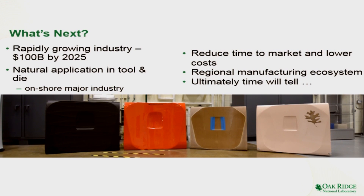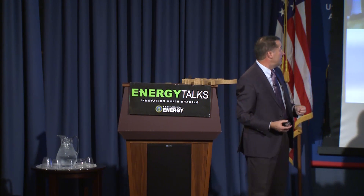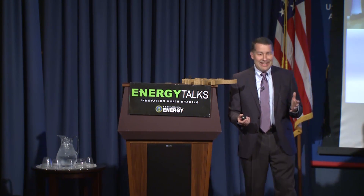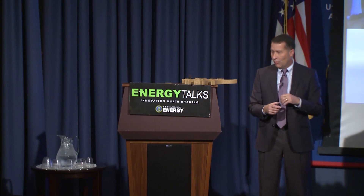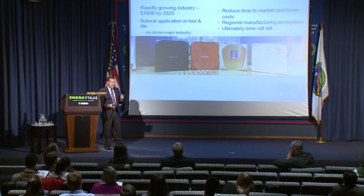Wrapping up — what's next? It's really hard to tell. This is an extremely rapidly growing industry, growing at greater than 30% per year, which means it's going to be about a hundred billion dollars by the year 2025 — and some people think that's even a little low. There's a natural application right now in the tool and die industry because the complexity we can build in allows us to onshore this industry and save time and money by bringing it to the U.S. Ultimately, I think no matter what projections we make, we'd all be a little surprised in a few years at how commonplace it is and all the different ways it can be used.